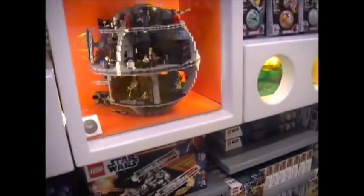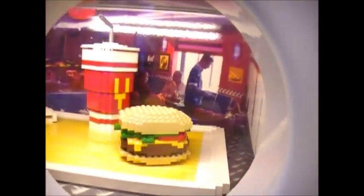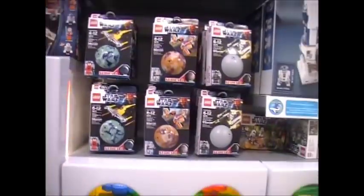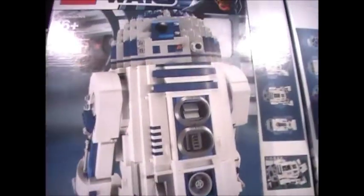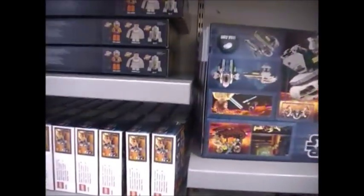Moving on to probably my favorite part of the video — the Star Wars section. Here we have the Death Star right here, which is about to be discontinued. Here's a Death Star fully built — a really nice model. You've got the new 2012 sets which have been out for some time now, the planet sets, and the massive USC R2-D2 Ultimate Collector Series, along with some other sets down here.